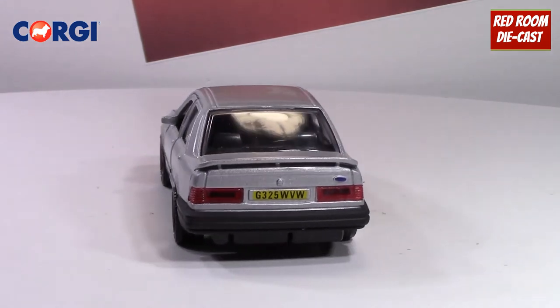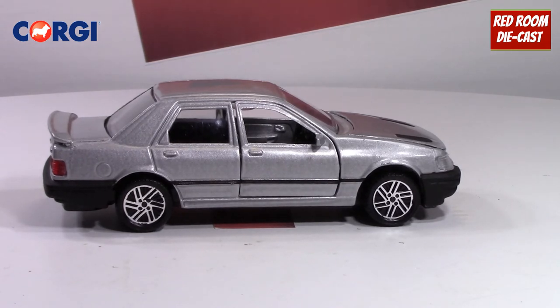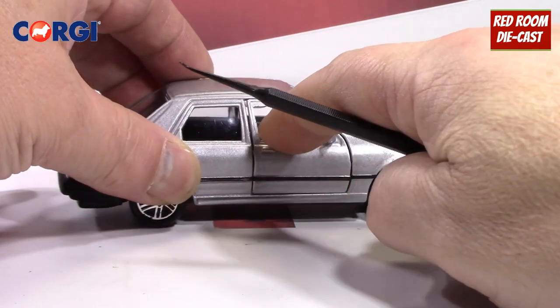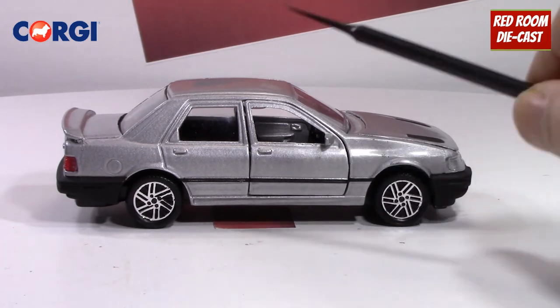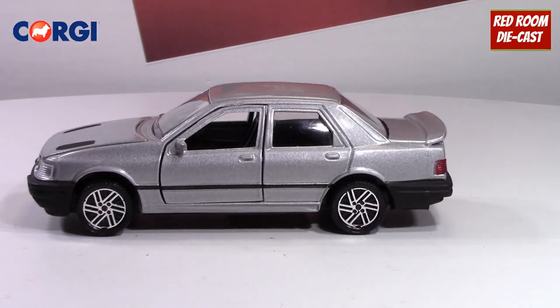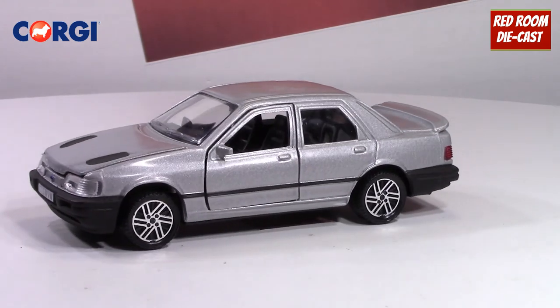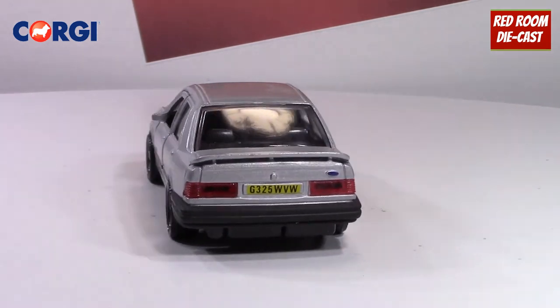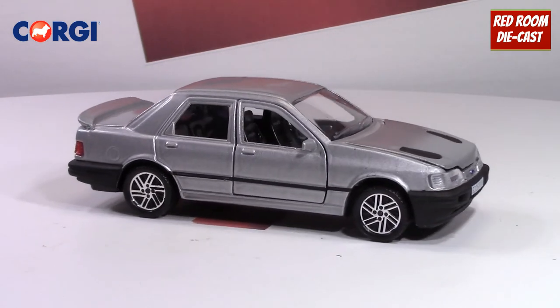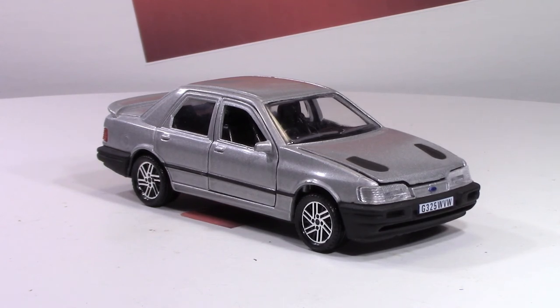Other than that, it's nothing too overly spectacular. The shut lines on it are horrible — big brutal gaps everywhere. So it's nothing too spectacular, but it will be placed on display in my collection. Well, that's it for this video. Thank you very much for watching. If you like this kind of content, please like and subscribe and leave me a comment. Thank you, and I'll see you in the next video.